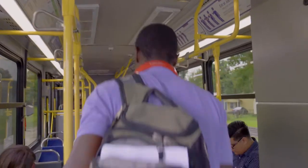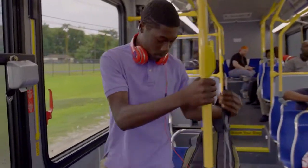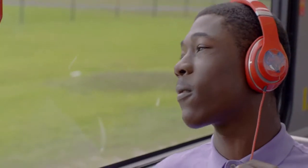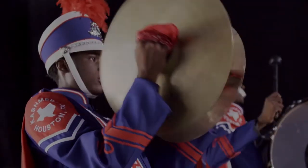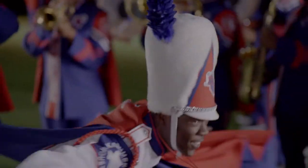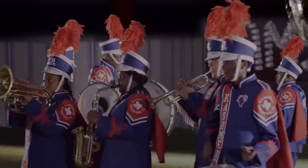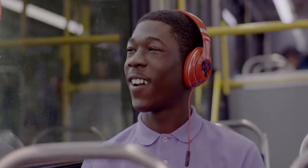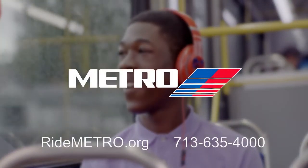My name is Zach. My mom works, so I ride Metro's 52 to school every day. I'm the drum major for Cashmere High School's Thunder Soul Marching Band. Every time I hit the field, it's like a dream — I just feed off the energy. But my real dream is to go from the Thunder Soul to the Ocean of Soul at TSU. And Metro is going to take me there. I'm Zach, and this is my Metro.